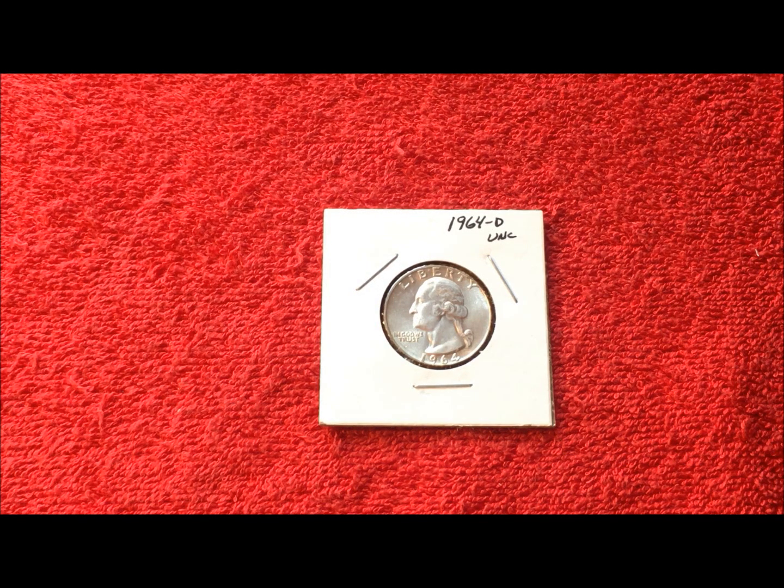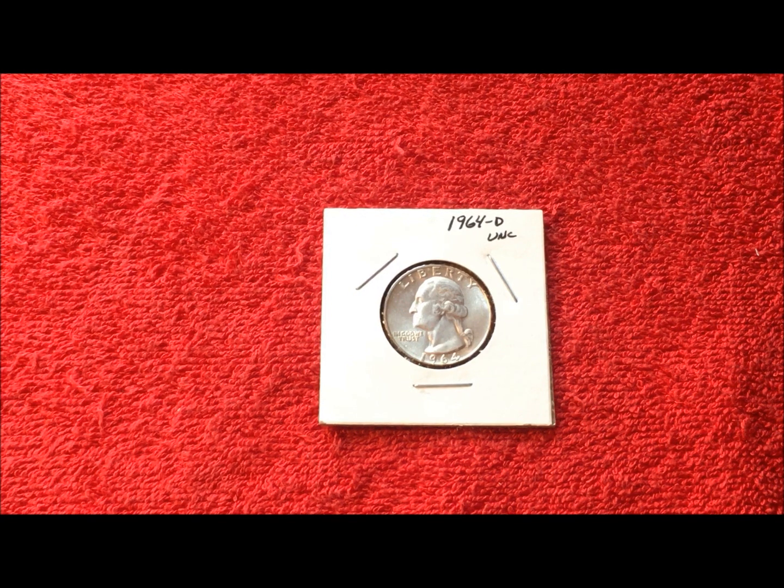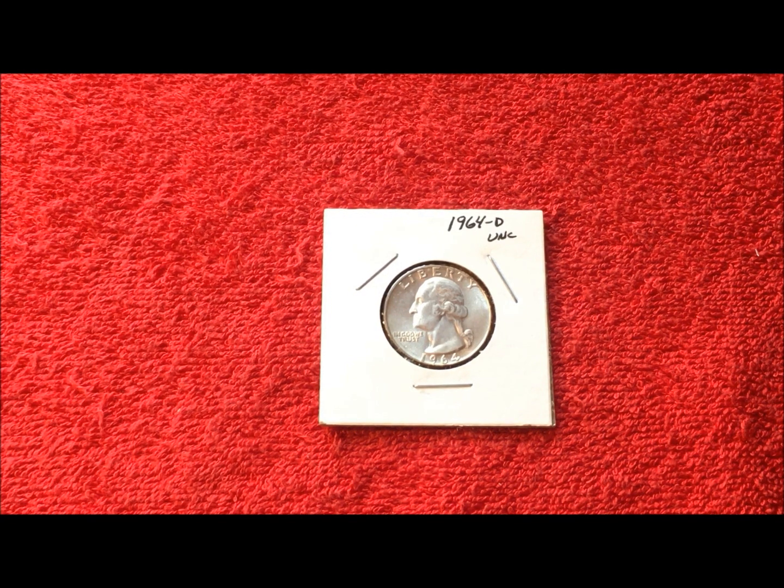Hey YouTubers, this is JB Coins with the May new subscriber giveaway. Since we didn't have any unclaimed drawing prizes for the month of May, which is what we usually throw into the new subscriber giveaway pot, we decided to pull out a 1964-D uncirculated from our personal collection — it's 90% silver — and wanted to give that away as the prize for this month.